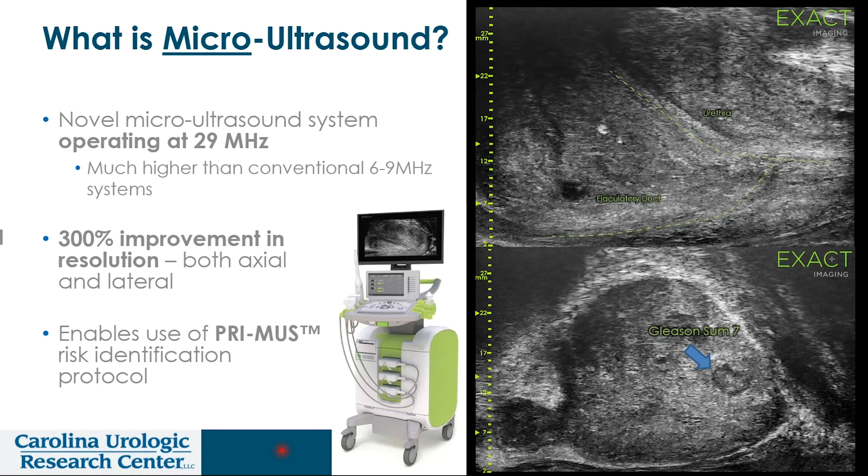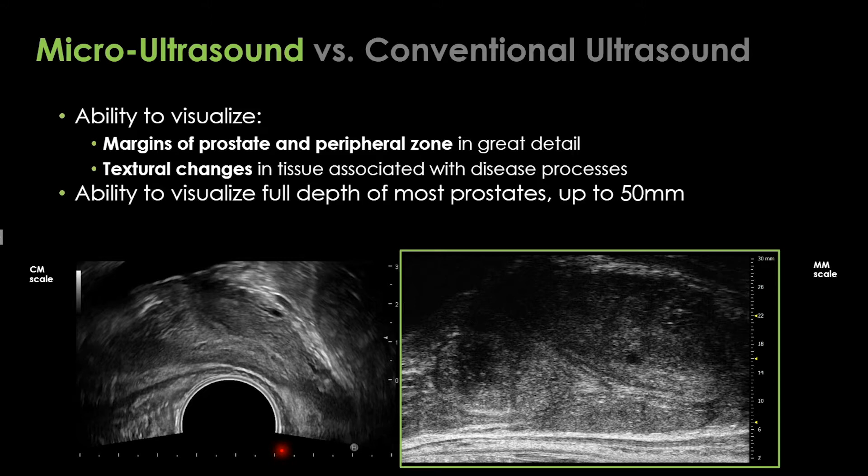What I want to describe today is the micro-ultrasound technology, which I think is quite disruptive. As you can see in the box, it looks like a standard ultrasound — a console and screen — that various manufacturers make accessible for your clinic or surgery center.